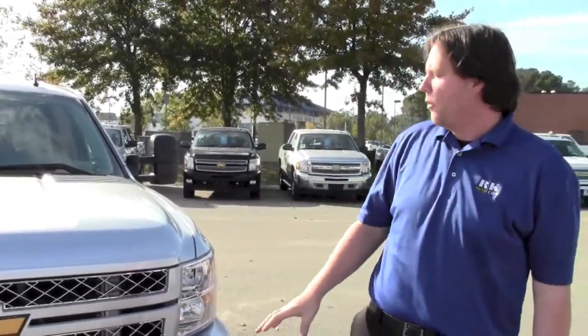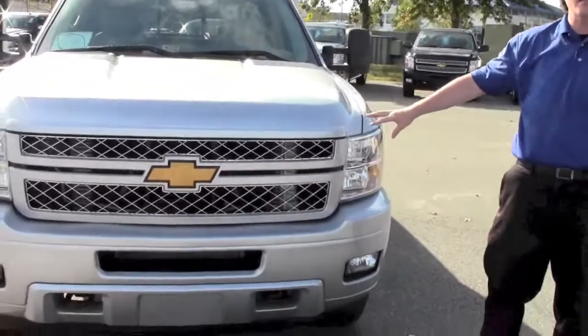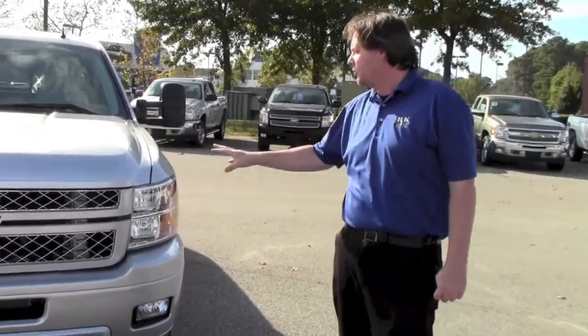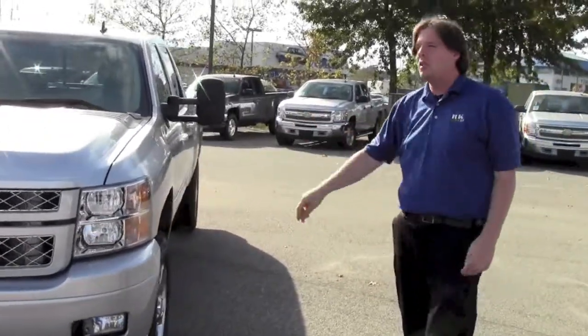Hello, my name is Dennis Wright. I'm one of the sales managers here at RK Chevrolet. I wanted to show you the brand new 2013 Chevy Silverado 2500 HD. It's won numerous awards. It's one of the hottest HDs on the market.